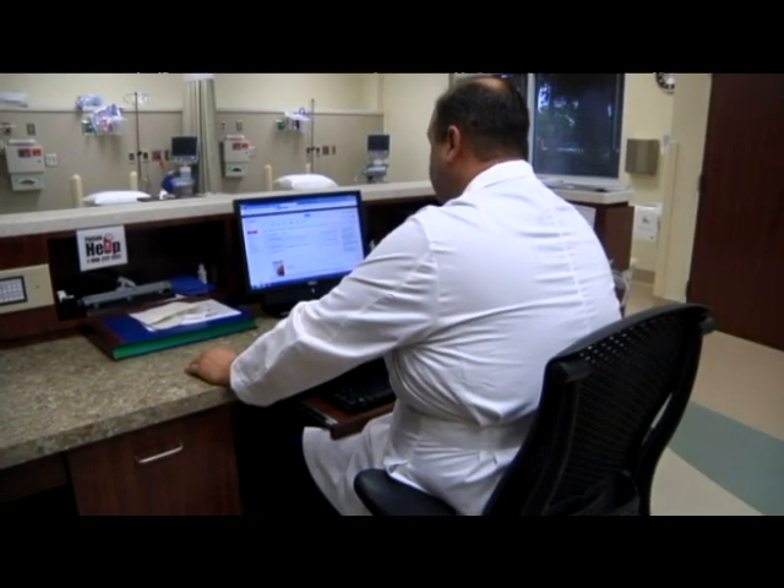Dr. Rodriguez hopes this new kind of application will become mainstream in the near future. He's already thinking of other innovative ways to use this technology. He wants to use it on people who wish to remove tattoos, and he believes it would prevent scarring and allow new skin to regenerate.